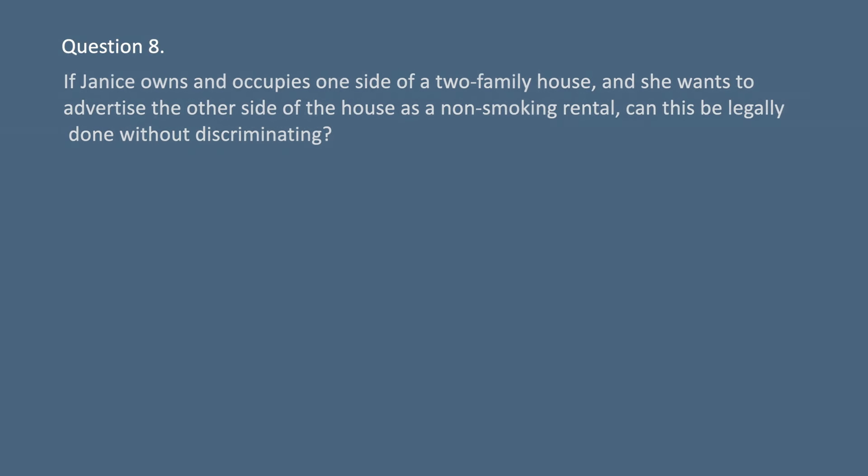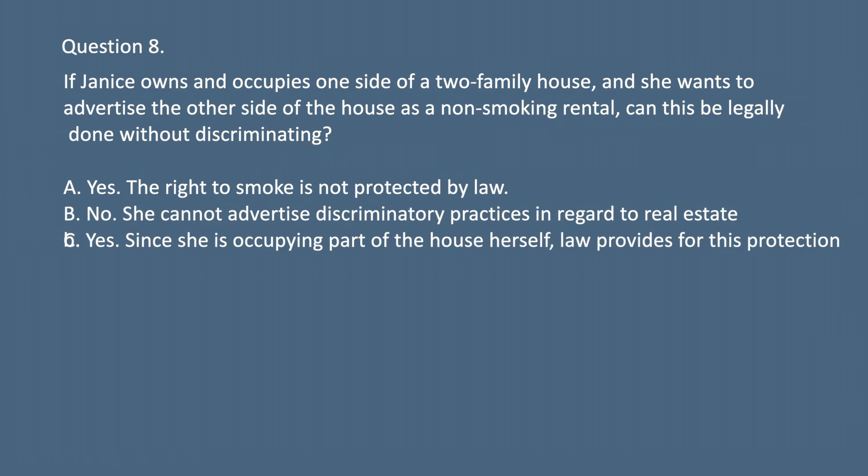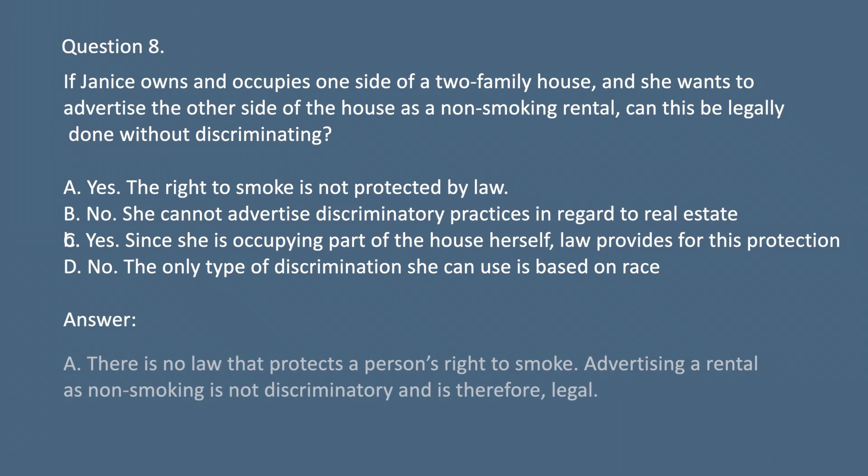Question 8. If Janice owns and occupies one side of a two-family house and she wants to advertise the other side as a non-smoking rental, can this be legally done without discriminating? A. Yes. The right to smoke is not protected by law. B. No. She cannot advertise discriminatory practices in regards to real estate. C. Yes. Since she is occupying part of the house herself, law provides for this protection. D. No. The only type of discrimination she can use is based on race. Answer: A. There is no law that protects a person's right to smoke. Advertising a rental as non-smoking is not discriminatory and is therefore legal.